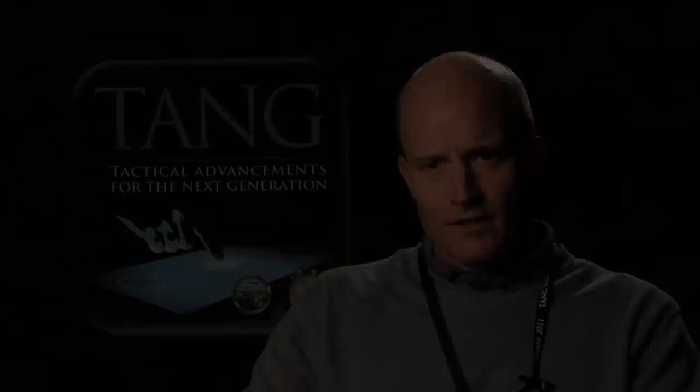I challenge you to arrive at better ways to synthesize data from around the ship and come up with some displays that will allow us to be better decision makers.